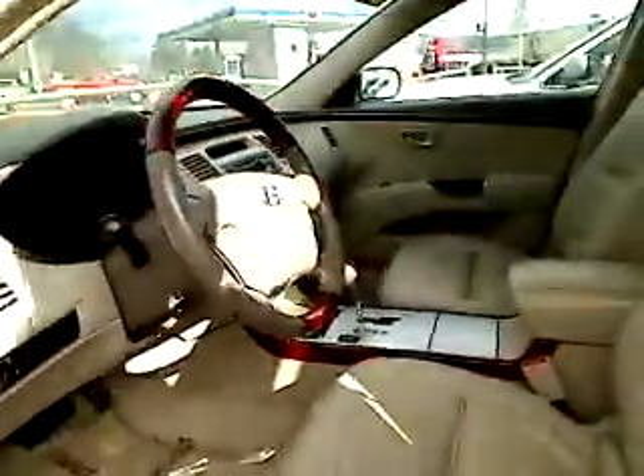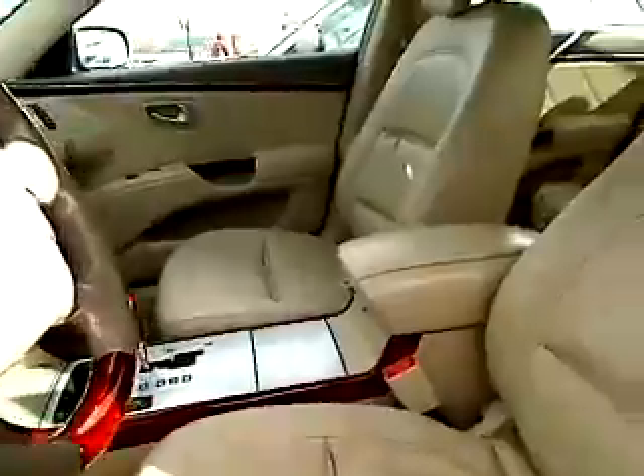Now we're going to give you a shot of the interior. This vehicle comes equipped with power windows, power locks, automatic transmission, leather, and power seats. Super, super clean vehicle.